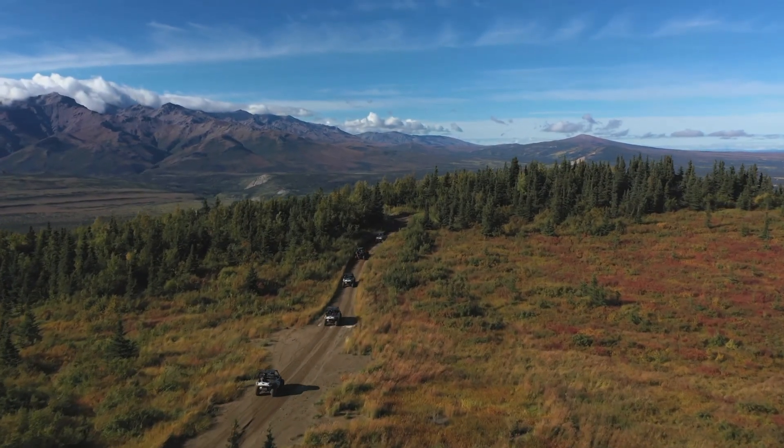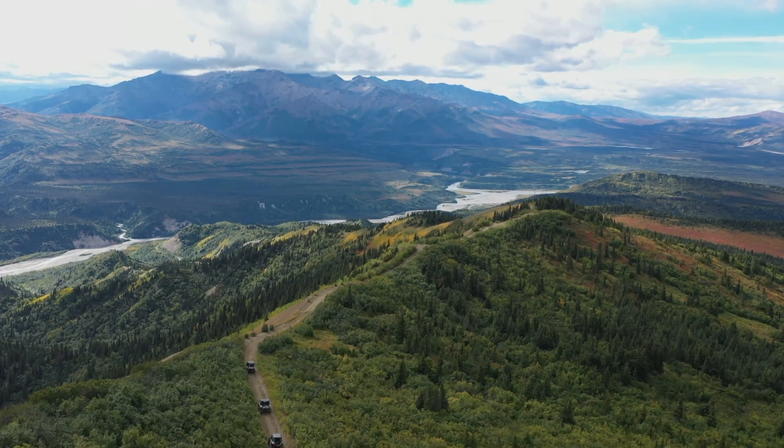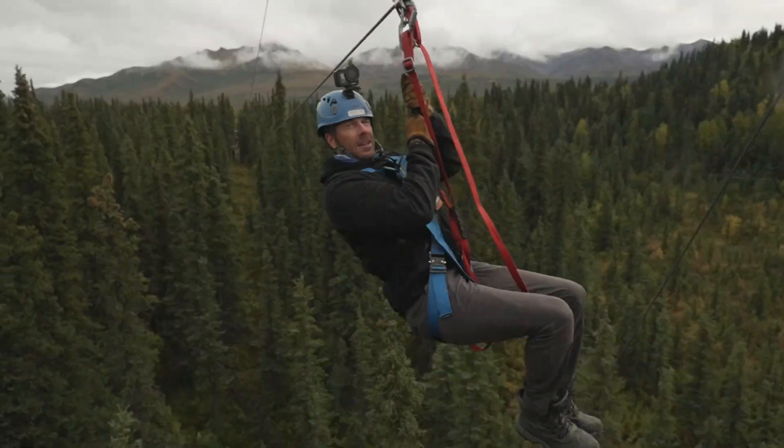Today on Destination Polaris. I don't think you'll ever see another view like this. It's adventure right out your backyard. Destination Polaris starts right now.